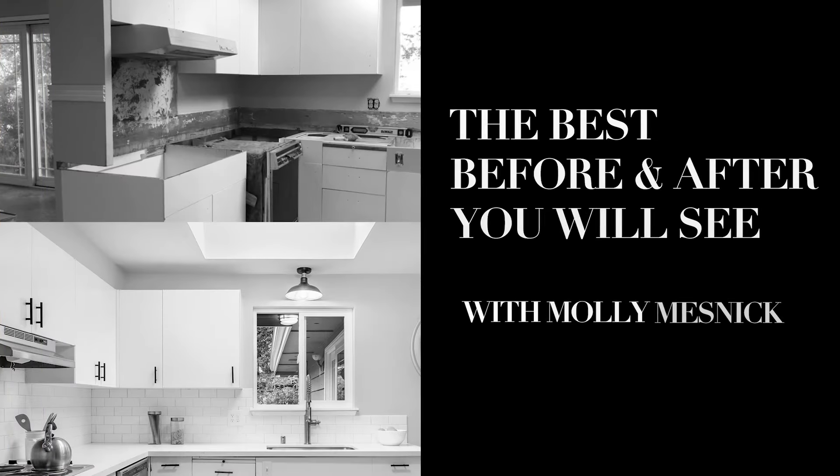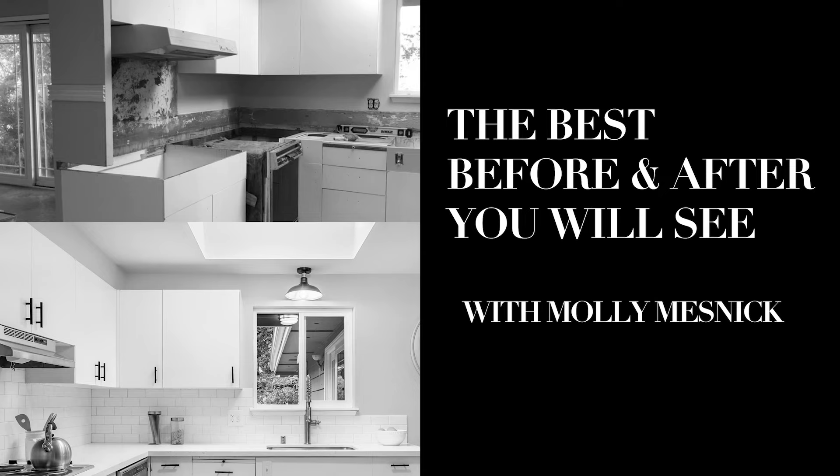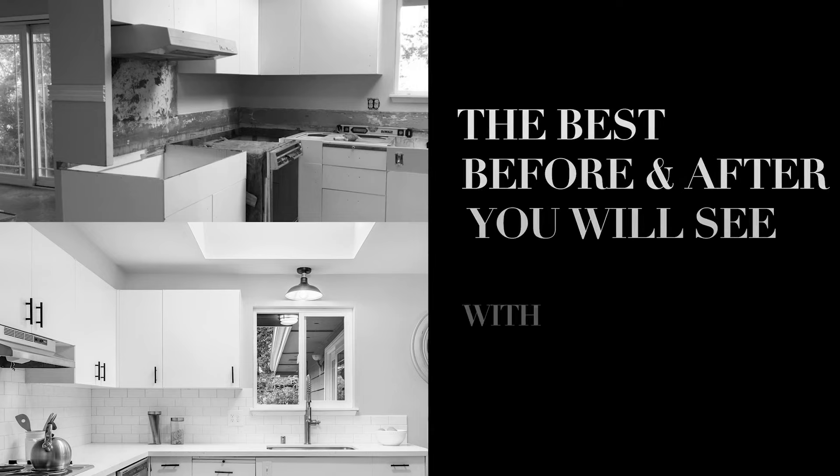Are you ready to see the best before and after house you've ever seen? I want to show you a physical house that has used our concierge program. You hear Jason and I talk and post about this program all of the time, and I have a true Cinderella story to show you.